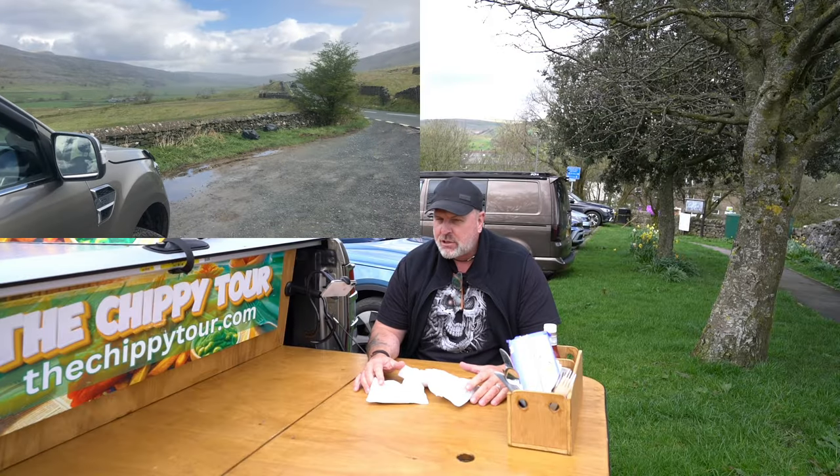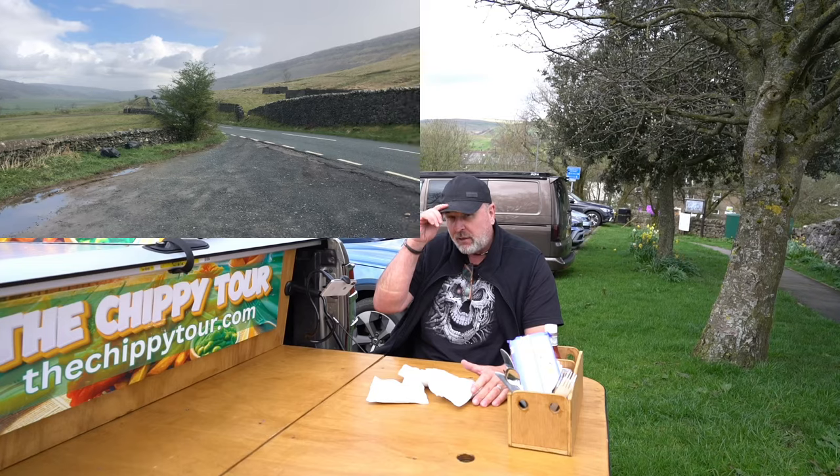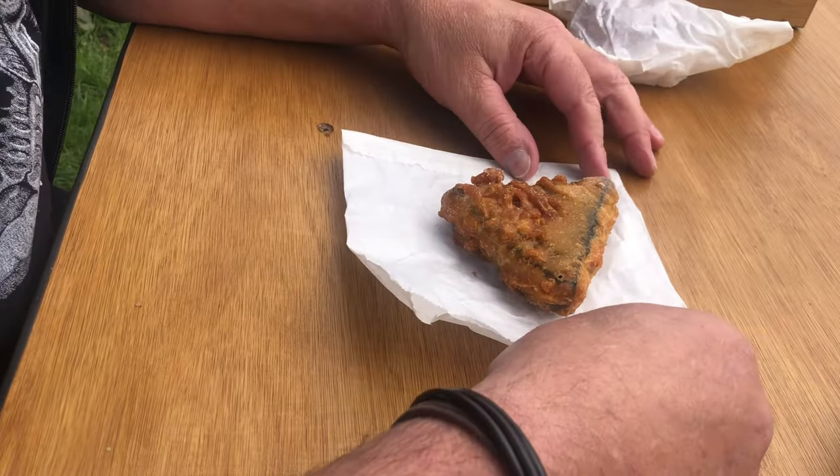We've taken a trip up to the Yorkshire Dales and we're in Hall, high up in the Yorkshire Dales in North Yorkshire. We've got a real treat. To start with, we've got battered black pudding.